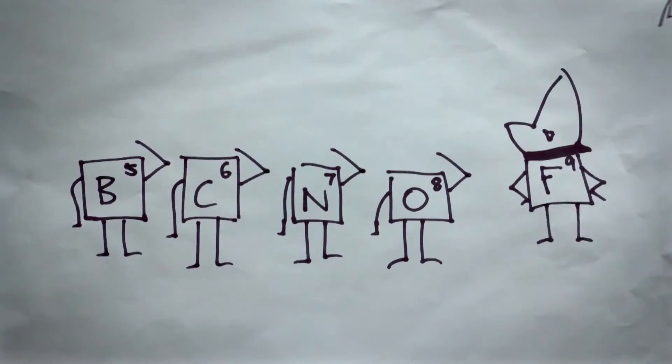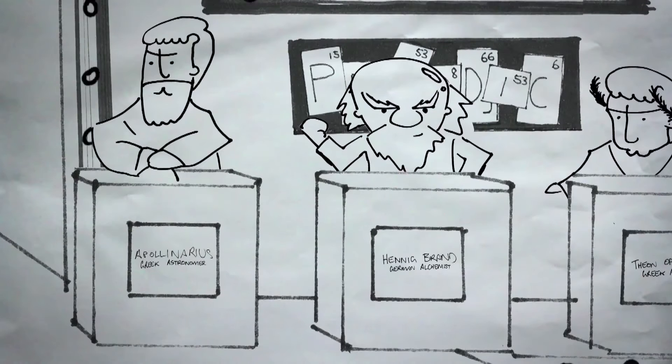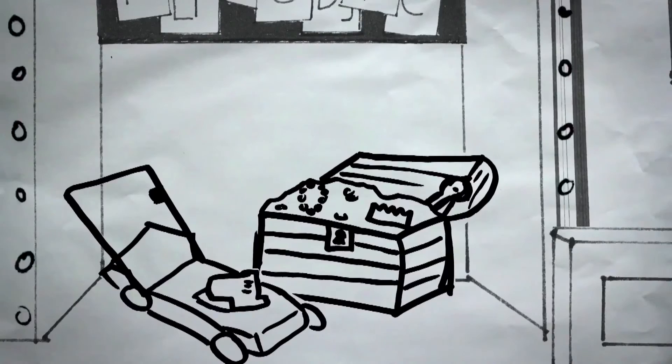So, where are these elements, and how do we find a means to order them? Well, believe it or not, ancient civilizations were very much aware of many elements around them, but they did not identify them as the pieces of our universe. Elements like gold, silver, and copper were easily spotted by ancient cultures and were used for multiple purposes like jewelry and tools.